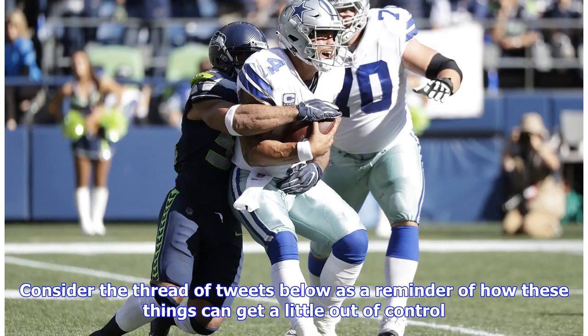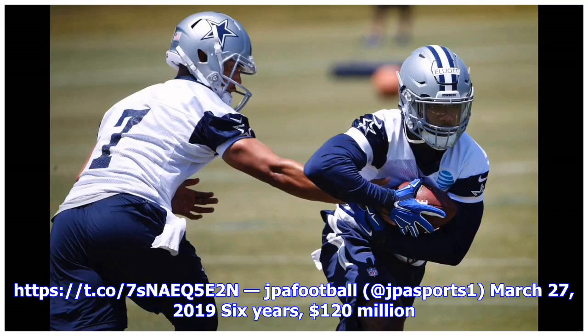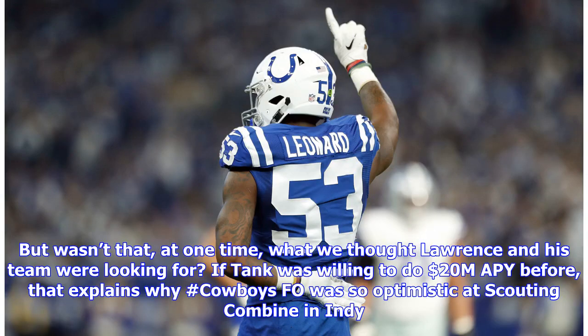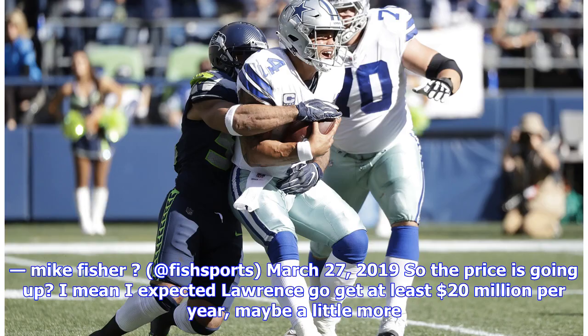A reported ask of six years, $120 million — that's $20 million per year, not all guaranteed of course. But wasn't that, at one time, what we thought Lawrence and his team were looking for? If Tank was willing to do $20 million per year before, that explains why — but then his agent jacks up the request to $23 million? That's not good faith negotiating. So the price is going up. The devil is always in the guaranteed money. But cap space isn't an issue for the Cowboys, so just pay him — well, not if the target keeps moving.